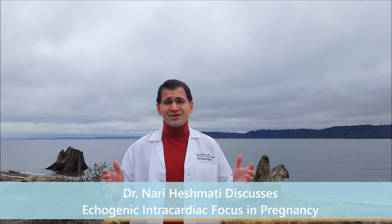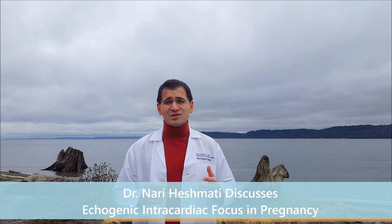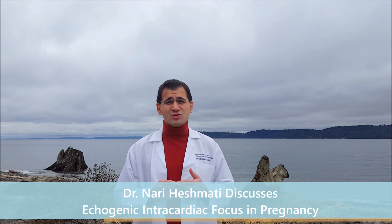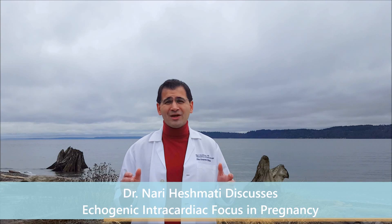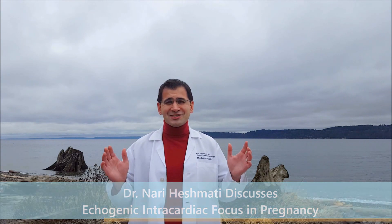So essentially what we're saying here is it's a soft marker. It has a very small association with things like Down syndrome. It's probably fine — it's not a structural abnormality. We just need to look more closely and not stress out about it. And if you just had that ultrasound done, you're almost happily done with your pregnancy. Congratulations and good luck.